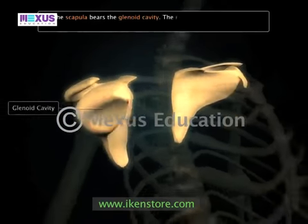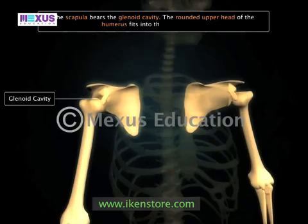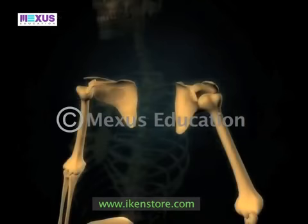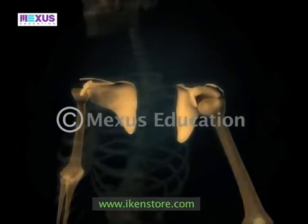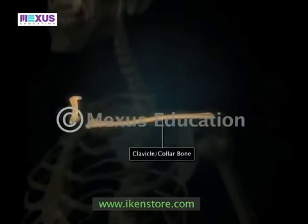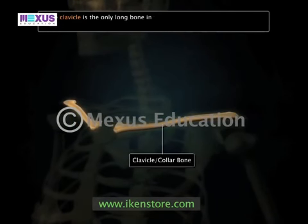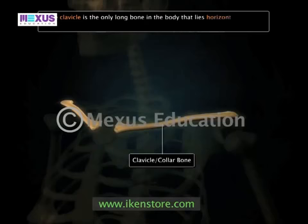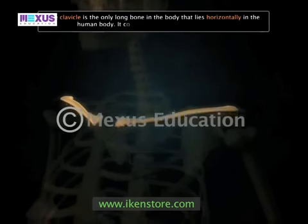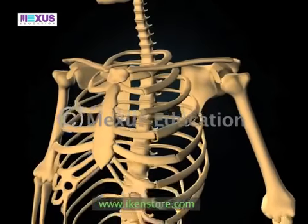The upper apex of the scapula bears a cup-like cavity called the glenoid cavity. The rounded upper head of the humerus fits into the glenoid cavity. On the raised portion of the scapula lies a curved bone known as the clavicle, or the collarbone. The clavicle is the only long bone in the body that lies horizontally.